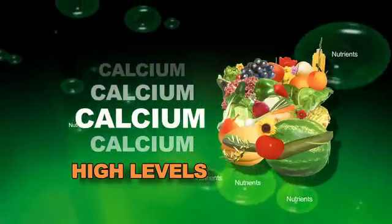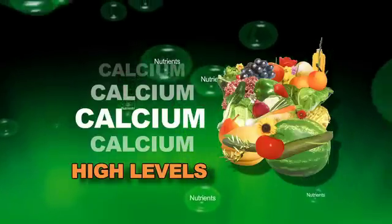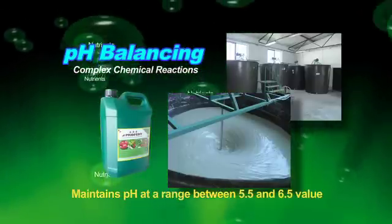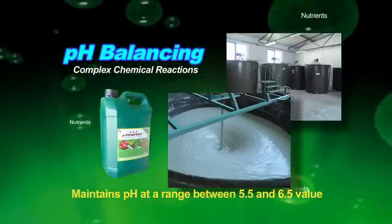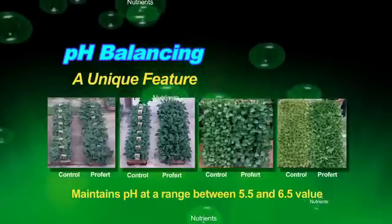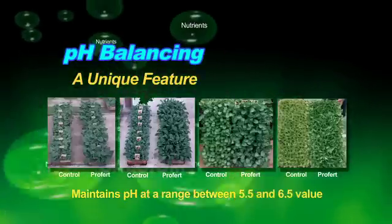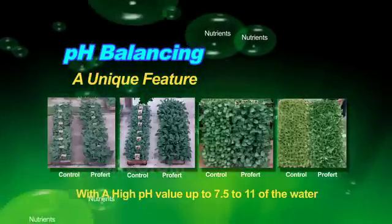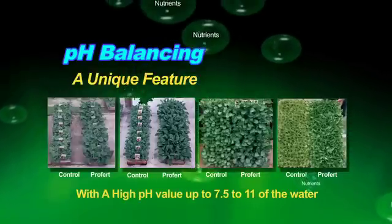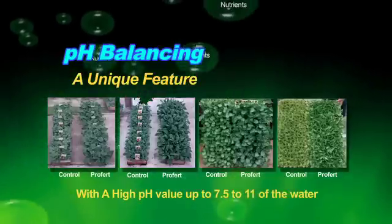Providing calcium in higher levels makes ProFert a significant product for more intensive vegetable and fruit production. pH balancing is achieved during the mixing process as complex chemical reactions take place, resulting in a product that automatically maintains pH at a range between 5.5 and 6.5. This is quite a unique feature — today there is no other fertilizer brand on the market that yields this characteristic. When added to water with a high pH value up to 7.5 to 11, the pH of the water will automatically buffer back to 5.5 to 6.5, which is the optimum value at which plants can best take up nutrients applied to the root zone and foliage.